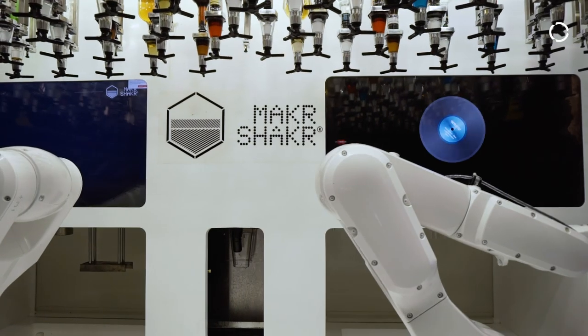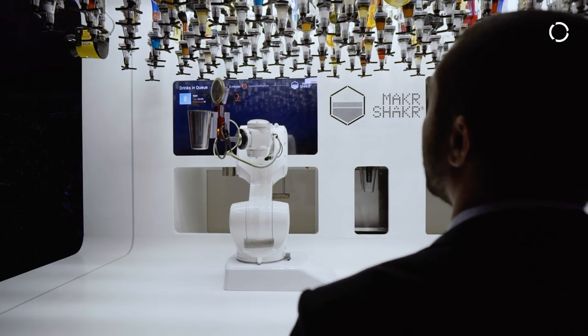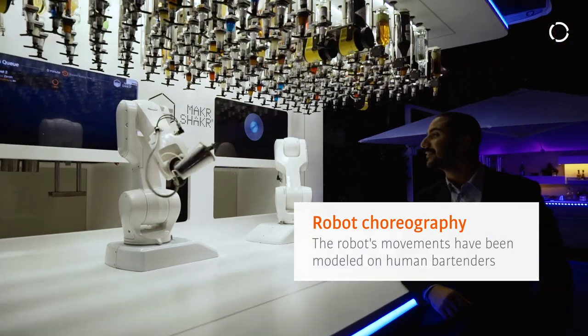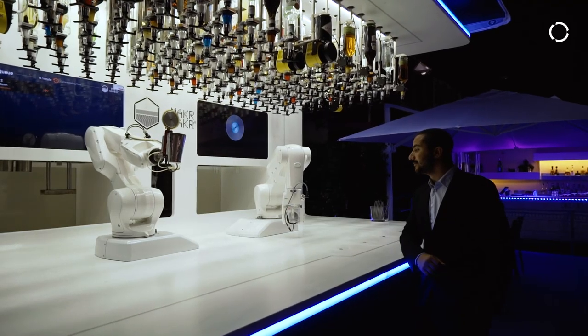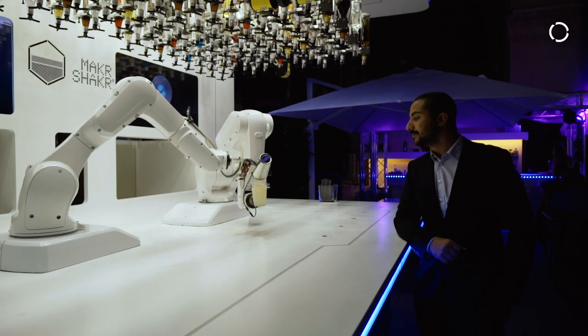What we have done with the Maker Shaker product is humanize the robot motion. We actually worked with a world-class choreographer to develop the human-like motion that the robot has, so that when the end user comes to the bar, he gets totally mesmerized looking at the robot.